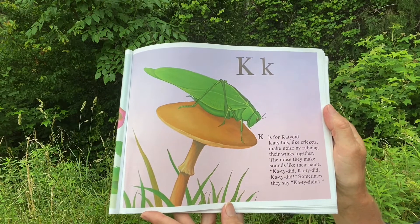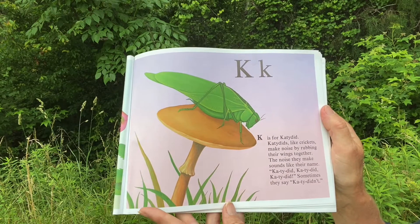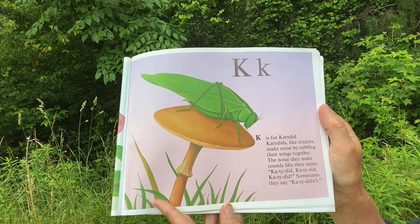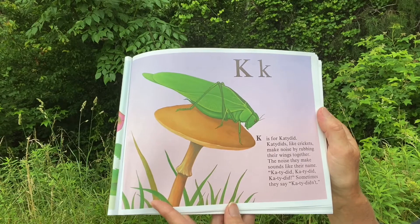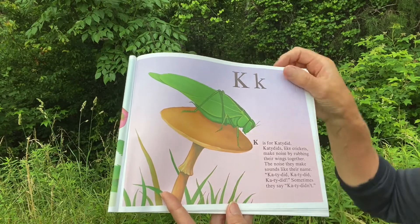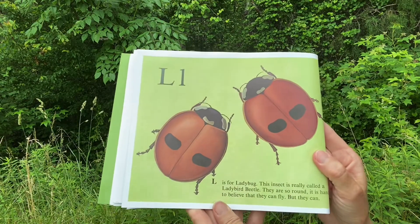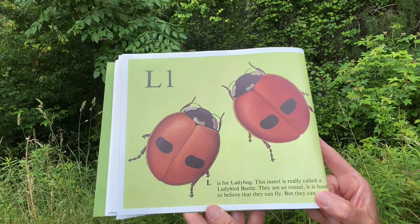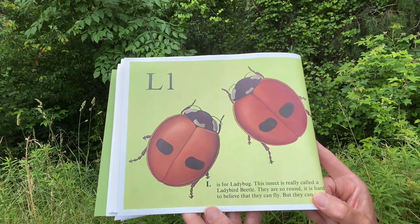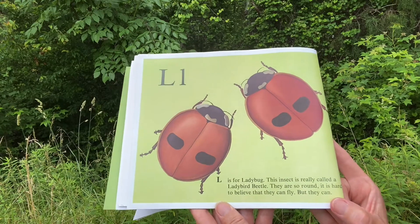K. K is for Katydid. Katydids, like crickets, make noise by rubbing their wings together. The noise they make sounds like their name — Katie did, Katie did. L. L is for Ladybug. This insect is really called a ladybird beetle. They are so round it is hard to believe that they can fly, but they can.